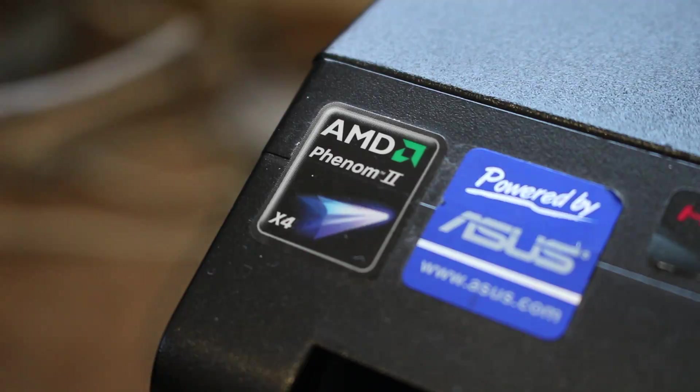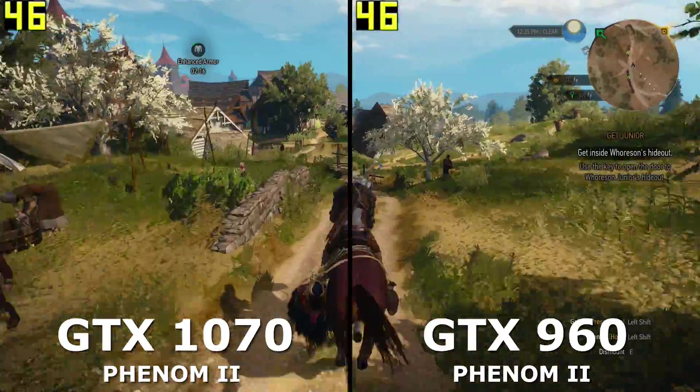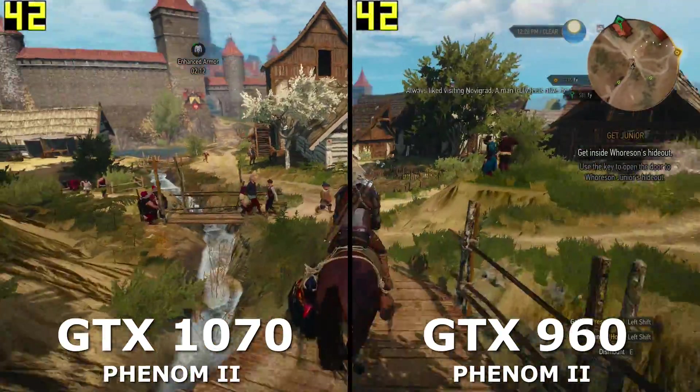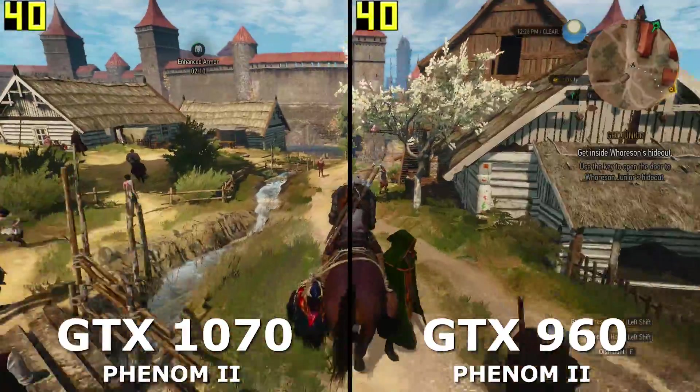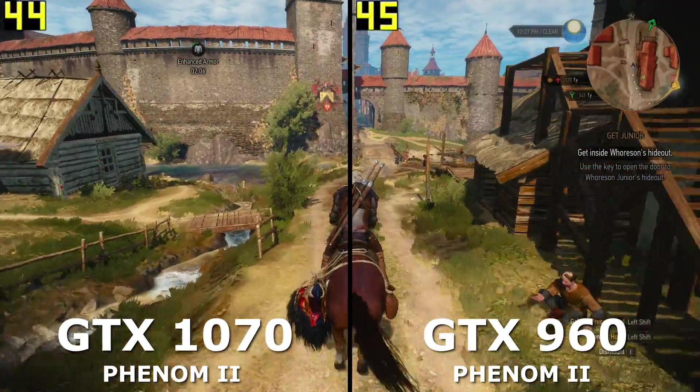Just because it has 4 cores means very little to its overall performance in modern games. Now it seems logical to upgrade your GPU to the best you can afford, as the GPU is kind of the heart of your gaming rig, but your CPU does matter and can greatly affect performance — and almost more importantly, it can affect the value of your new GPU.